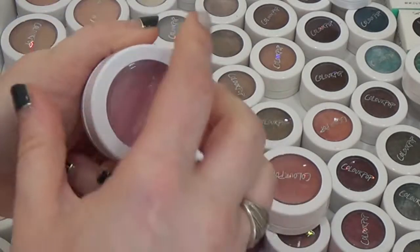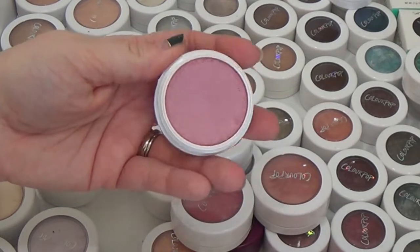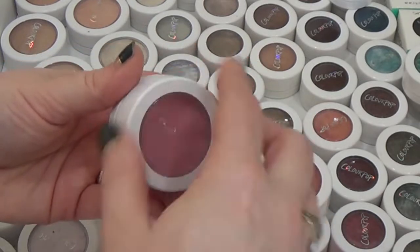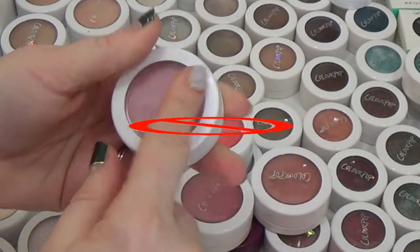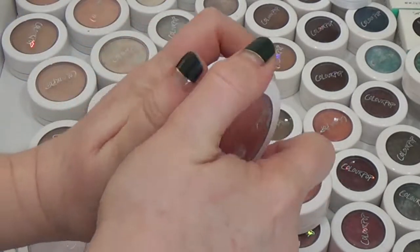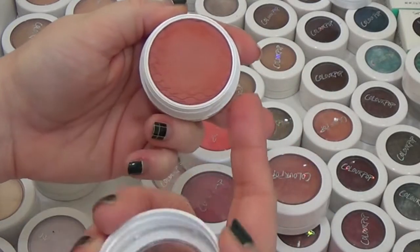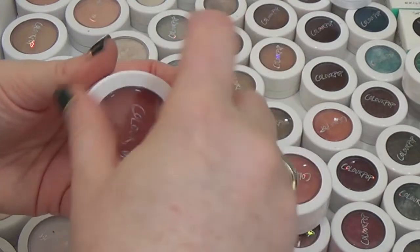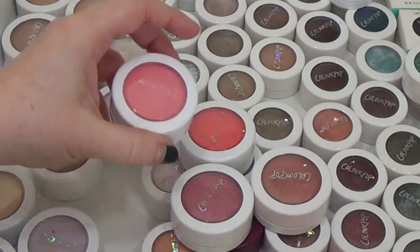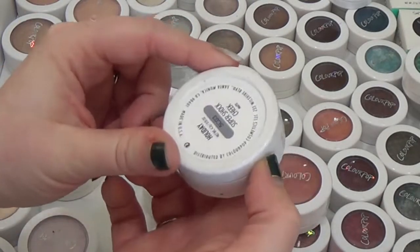Colourpop is so hit and miss with their limited edition stuff that I have no idea what's still available. Here is the shade Prenup — these are pretty but they're just hard to use, so I'm probably going to declutter most of these. This one is In Between the Sheets, a pretty popular shade, but as you can clearly see this one is not doing so hot, so that one's definitely going in the trash. You can revive these — I've seen it done but haven't tried it, so let me know if you'd want a video on that.